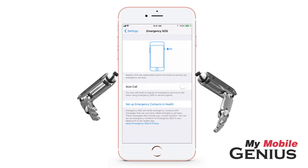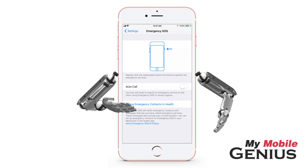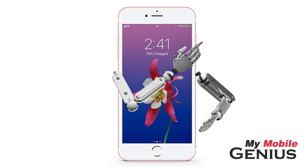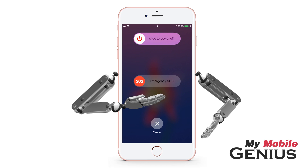There are two ways to use this feature. Without enabling Autocall, when your iPhone is locked or open, you may press the Sleep/Wake button five times in succession, and then swipe across SOS Emergency for emergency services to be called.